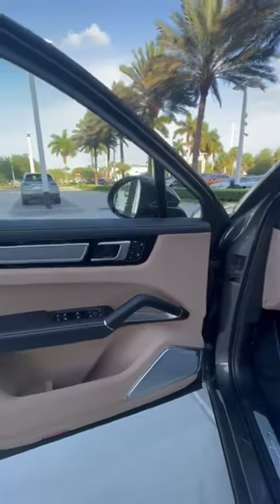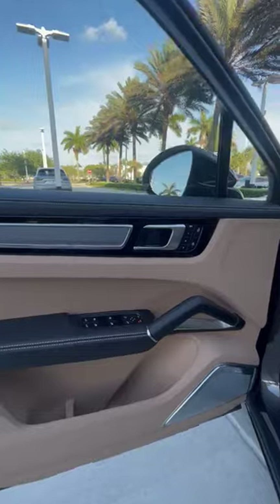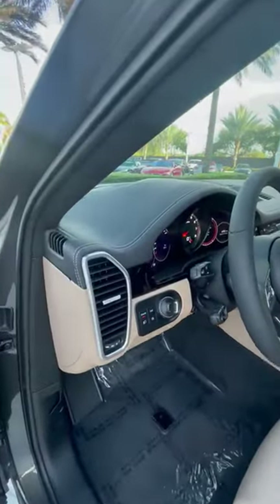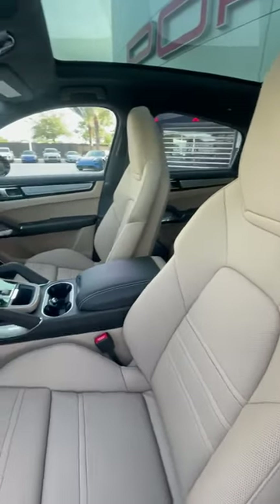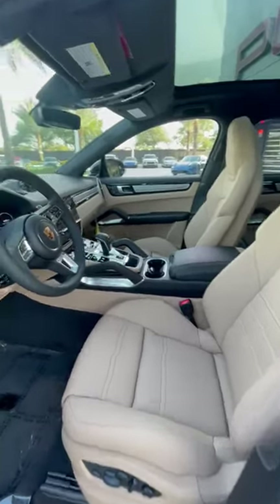On the interior, it is equipped with the Burmester sound system and brushed aluminum trim all throughout. And since it is a full leather interior, it does have the deviated stitching on the center console, as well as the dash and the door panels. 18-way seats, which are both heated and ventilated.